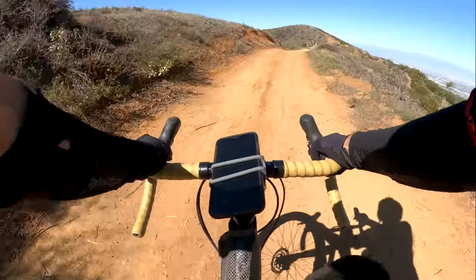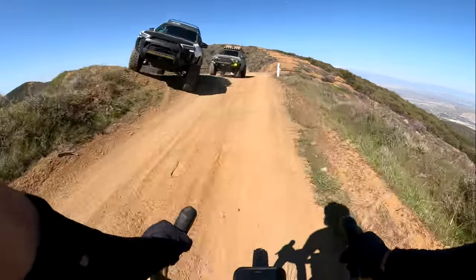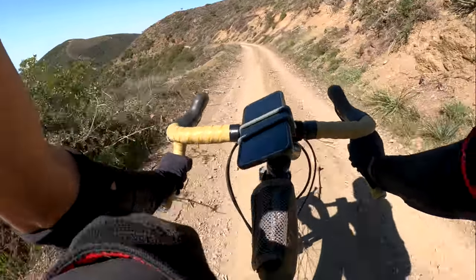I've made it back to the main divide. Fun. Nice. Here we go — fun, fun descending.